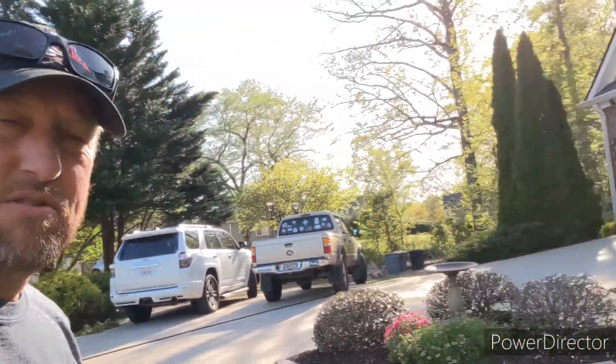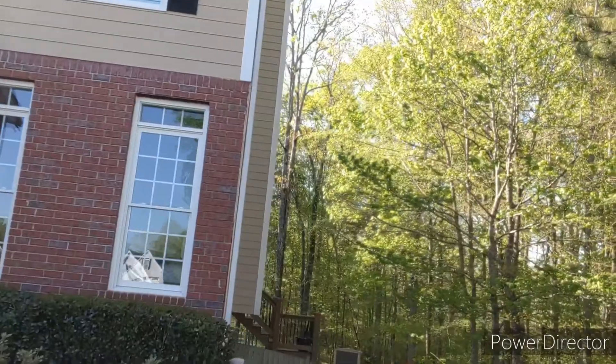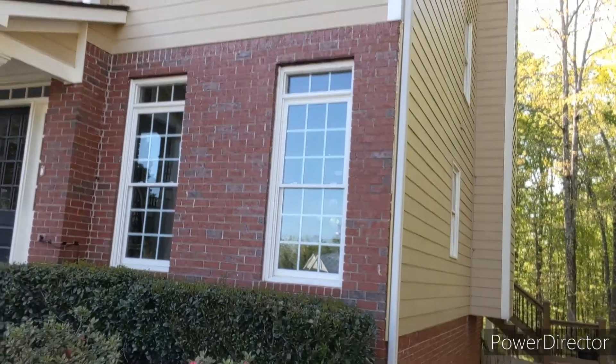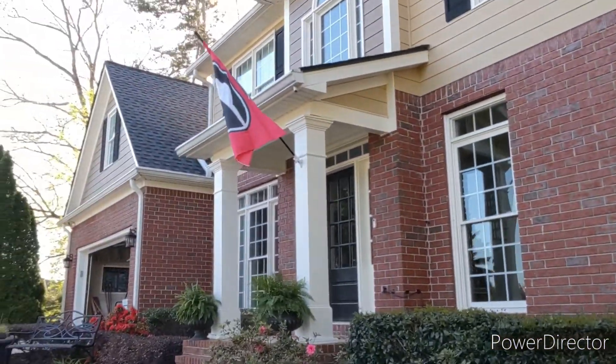If you've been following my channel, you'll remember I had a honeybee problem up here on this corner — and they are all gone. The guy left the trap there for about two weeks, then came back and picked it up. It was right there on the corner where the masonite siding meets the brick, and they're gone.